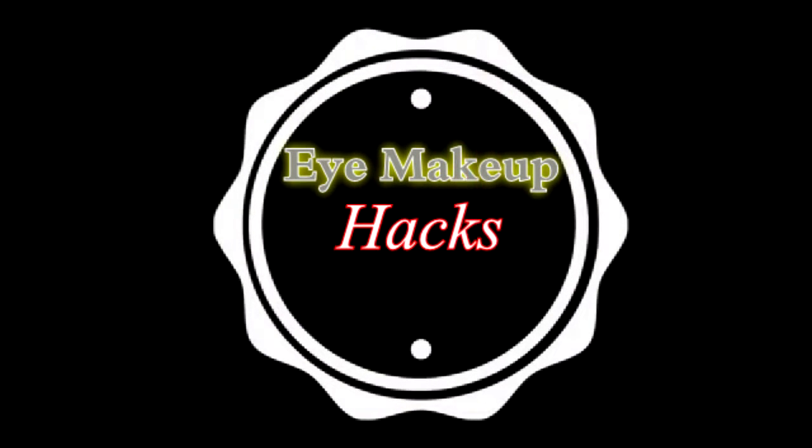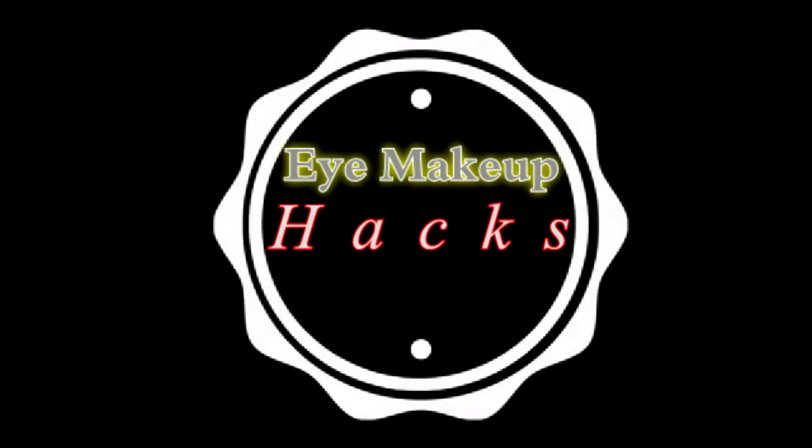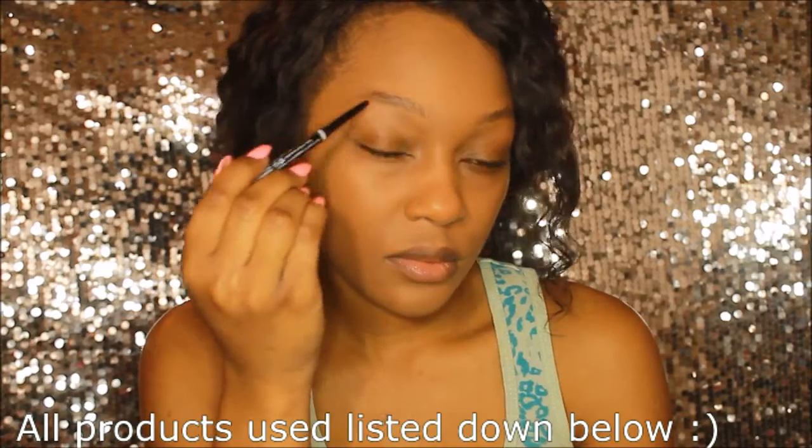Hey guys, welcome back to my channel. For today's video I wanted to bring you a really quick video with some quick tips and tricks that you can use when doing your makeup.